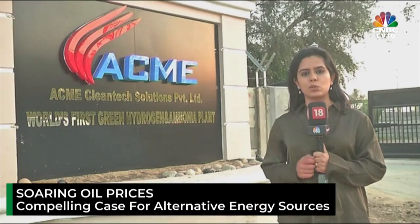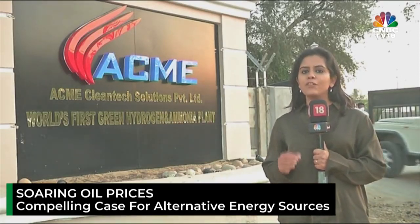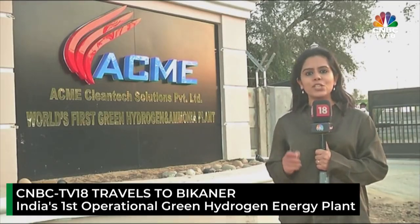The surge in oil prices due to Russia's invasion of Ukraine has once again made a compelling case for alternative sources of energy. Today, CNBC-TV18 has travelled around 400km from New Delhi to the middle of the Thar Desert here in Bikaner to give you a glimpse of one such form of clean energy — green hydrogen. Here is an exclusive report from India's first operational green hydrogen energy plant of the Acme Group.